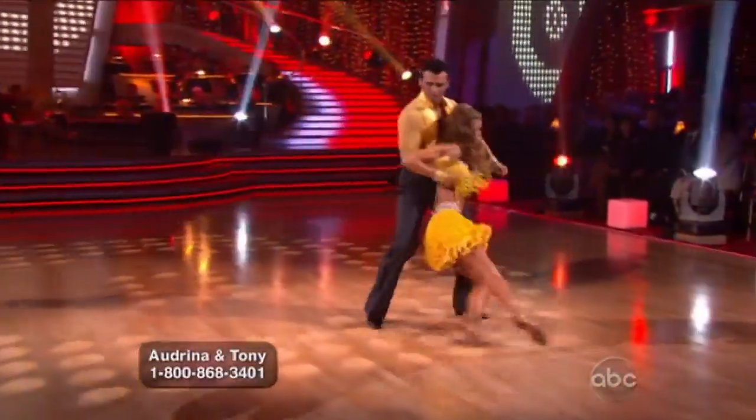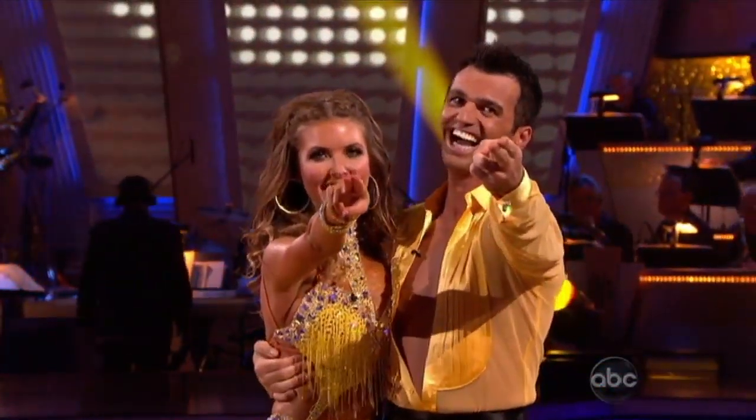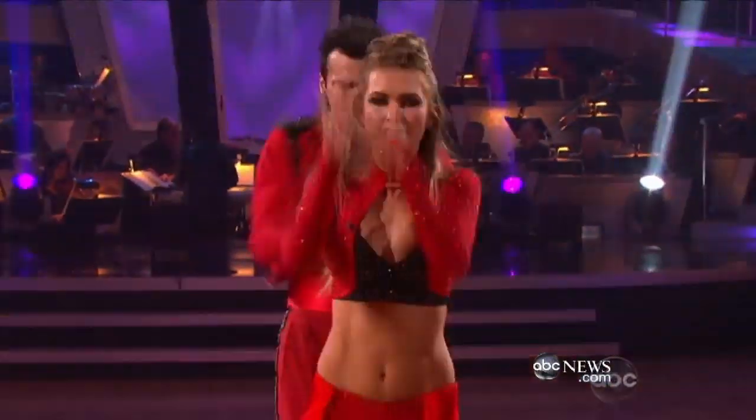Tony Dovolani has it all on Dancing with the Stars — he's got the moves, he's got the charisma, and yes, he's got the six-pack. The abs are very important because it gives you the V look, so therefore when you get on the floor, it's pleasant to the eye.